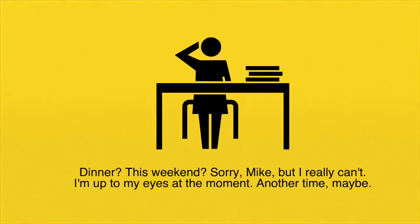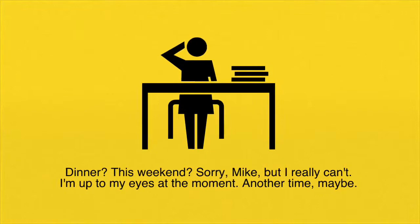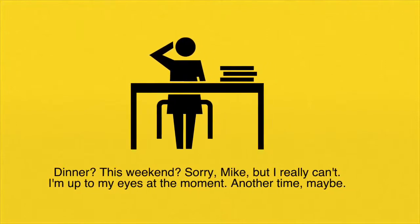Let's look at a few example sentences. Dinner? This weekend? Sorry, Mike, but I really can't. I'm up to my eyes at the moment. Another time, maybe.